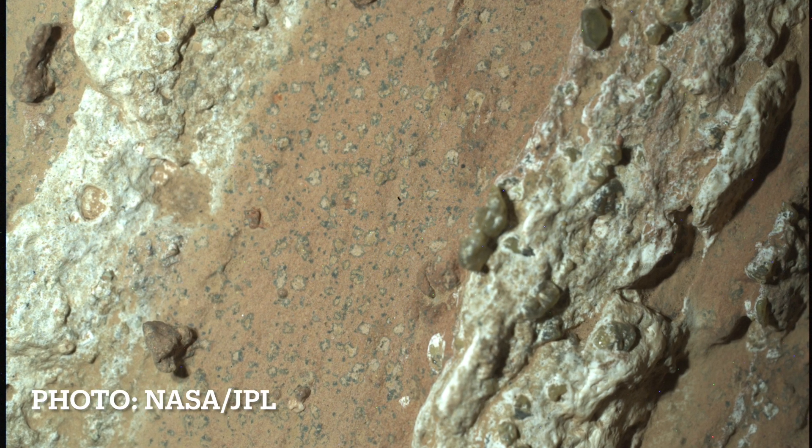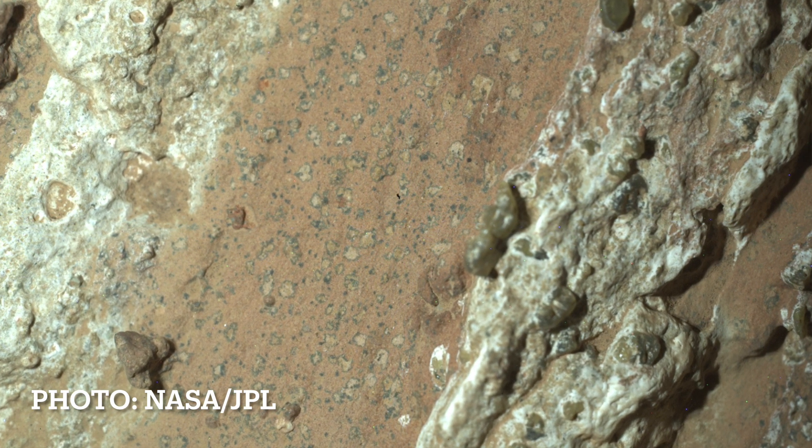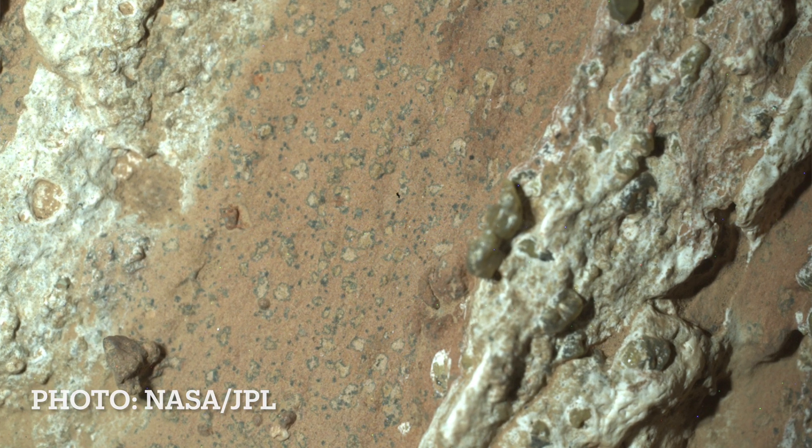In those rocks, we found these very small little spots — we actually called them leopard spots — because of these little areas of kind of gray or blue surrounded by dark rings. The way that you make those kinds of spots is through chemical reactions.